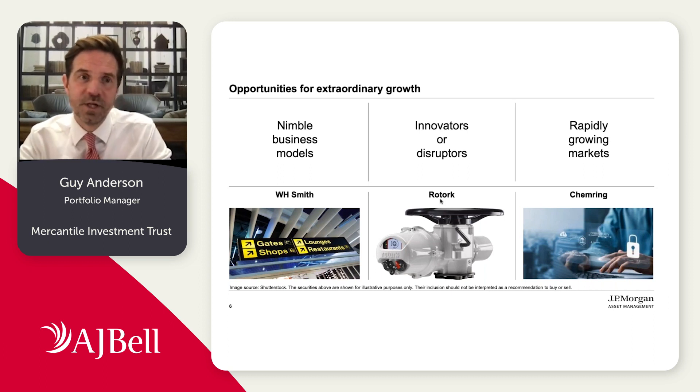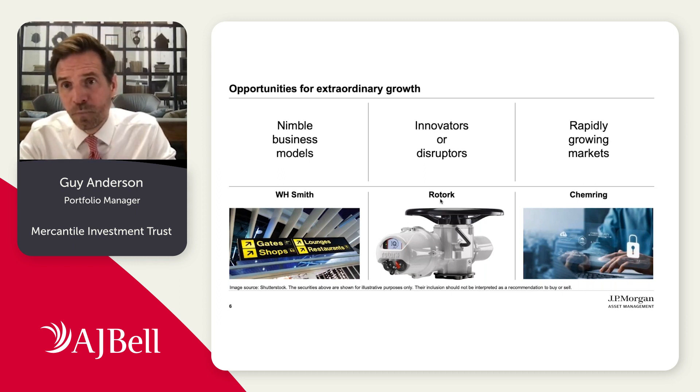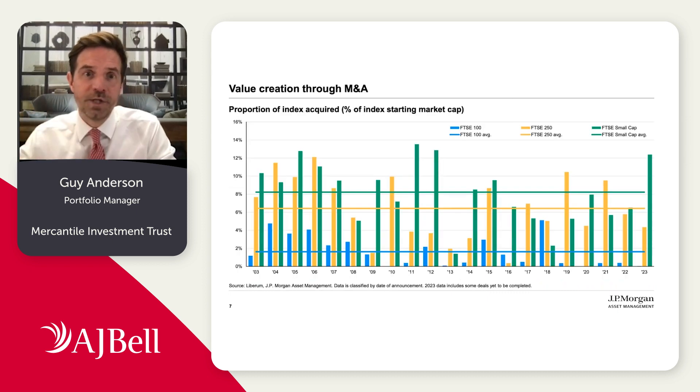Or simply businesses that operate in attractive and growing end markets. Kemering is a good example — another industrial company, one that serves the defense markets. Specifically within that, they have a business called Roke which provides high-end consulting and technical services focused on electronic warfare. Clearly a growth market. So we think these businesses can generate quite attractive growth over the long term.